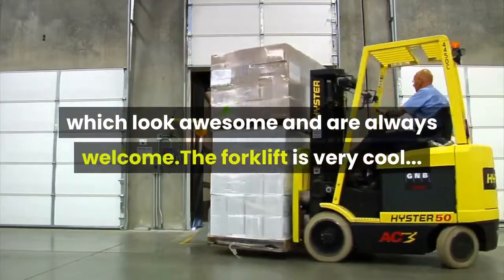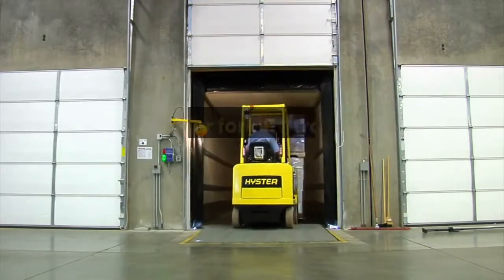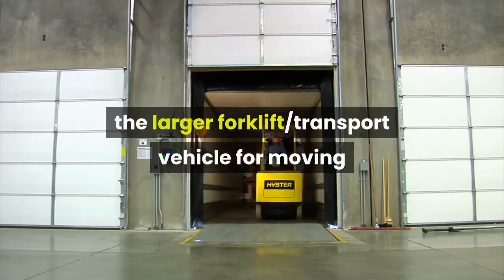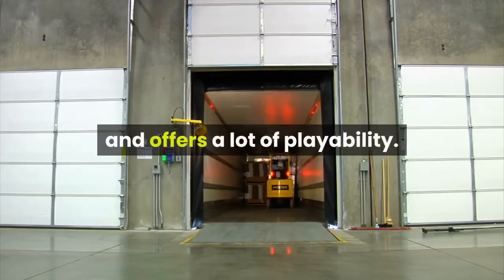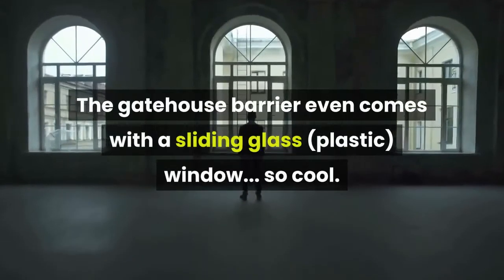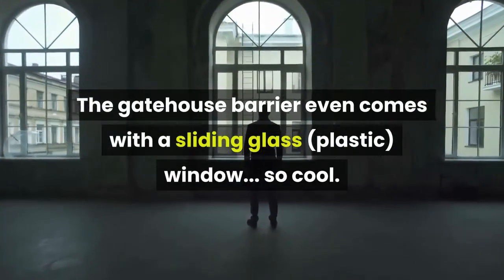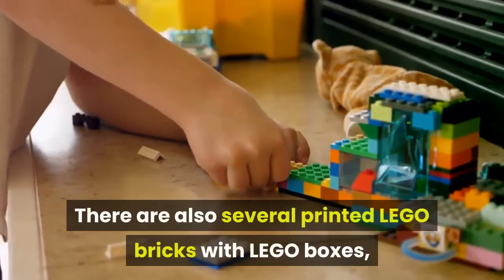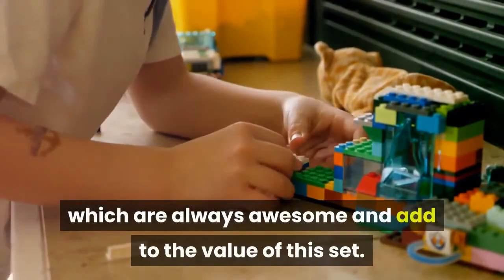The forklift is very cool, the transport truck is much larger than what you would expect, and the larger forklift transport vehicle for moving larger crates and containers functions very well and offers a lot of playability. The gatehouse barrier even comes with a sliding glass, plastic window — so cool. There are also several printed LEGO bricks with LEGO boxes, which are always awesome and add to the value of this set.